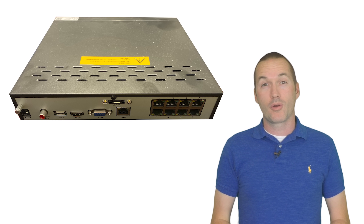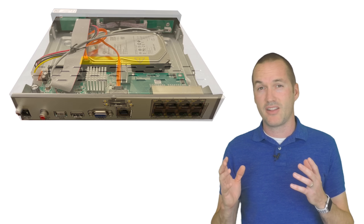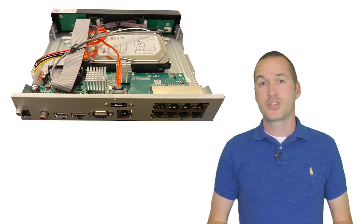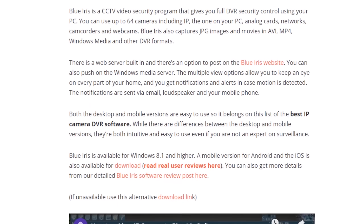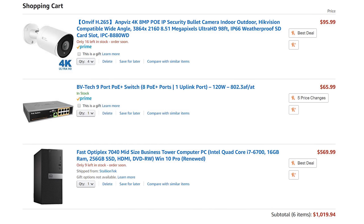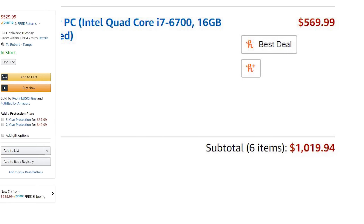Modern network video recorders, or NVRs, are purpose-built devices that combine the function of a PoE switch, video decoding hardware, and networked storage for significantly less money than you could put together yourself. When building your own system, there is a huge range of software to choose from, but even if you settle for the cheapest parts available, you won't even come close to matching the value of an NVR package.